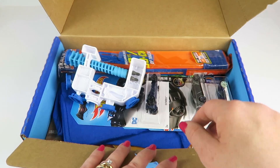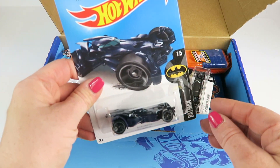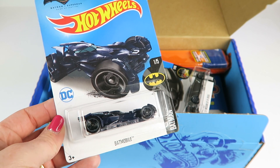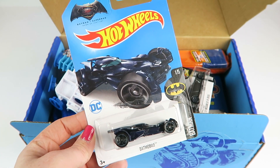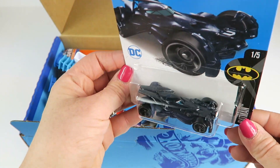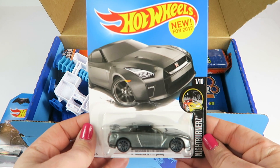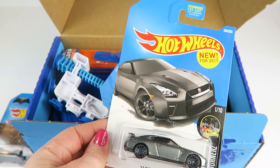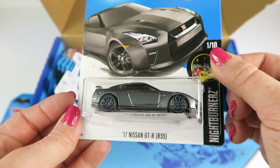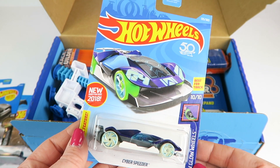Let's get to the cars. I'm going to keep them in the box because my boys love Hot Wheels. I sized the shirt for my youngest. We have a Batman car — it's the Batmobile. Then there's the new-for-2017 Nightburner Z, the 2017 Nissan GTR, and new for 2018 is the Cyber Speeder.